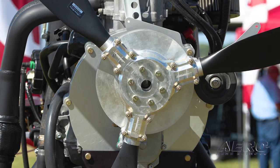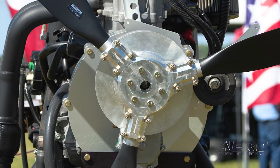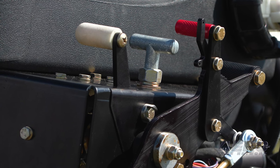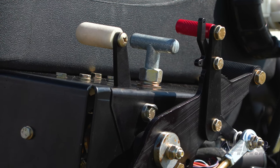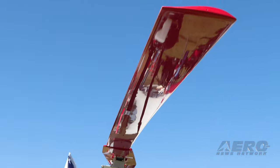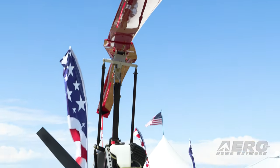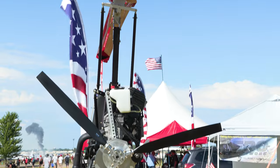The E-Drive adjusts the RPM to the prop to make it more efficient propeller efficiency. We stayed with a number around 2300 RPM as our target for that. On the Integrity gyroplane we have behind us, it's fitted with a Warp Drive propeller, 68 inches.